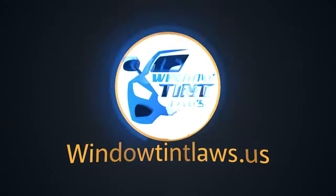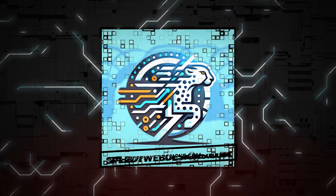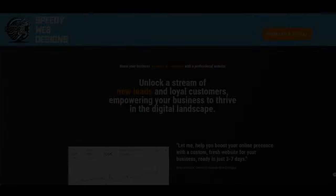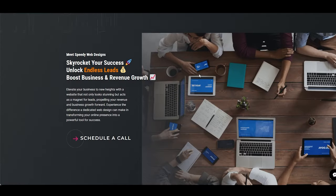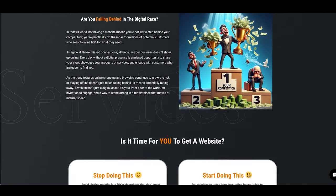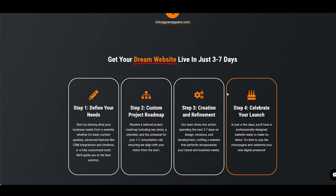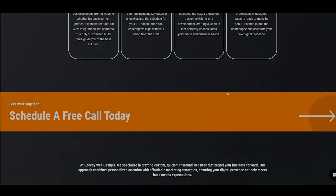Welcome to Window Tint Laws US. We got a big shout out to Speedy Web Designs for sponsoring today's video. They specialize in creating SEO optimized websites and innovative automated chatbots that sync with your calendar to keep you on track. Elevate your online game with Speedy Web Designs. Let's get into the video.